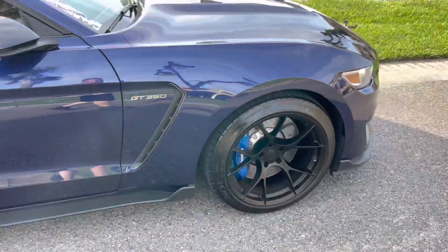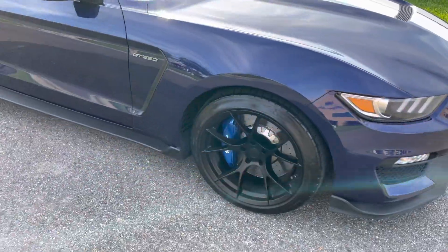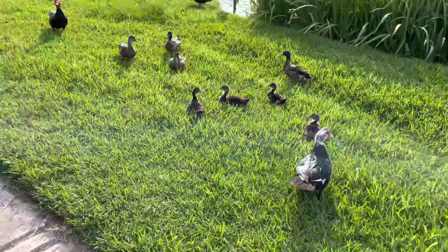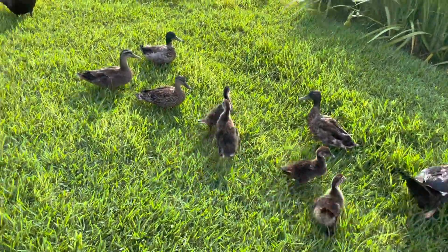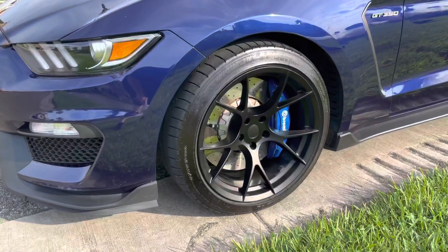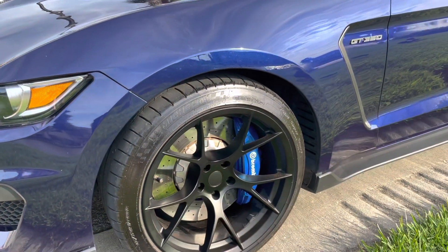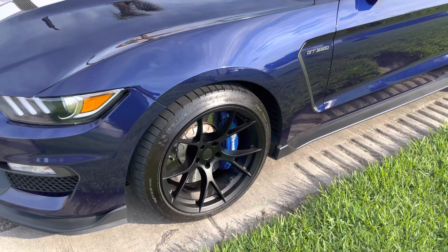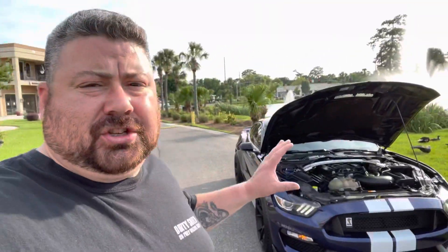We did order the Kona blue paint, so we are going to redo them — that's the plan. We just wanted to try something different to see how it would look. Tell me what you guys think in the comments — how do you think it looks? We're probably going to go ahead and repaint them Kona blue just to match the vehicle.